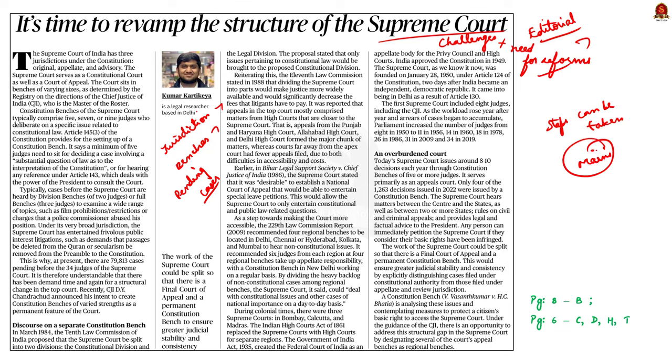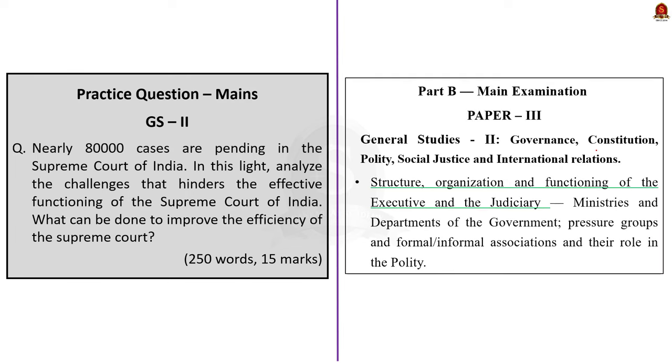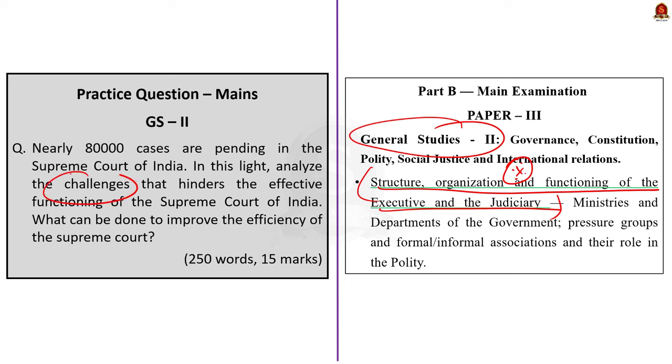This topic comes under GS Paper 2 under the section of structure, organization, and functioning of the executive and the judiciary. The question is: nearly 80,000 cases are pending in the Supreme Court of India — analyze the challenges that hinder the effective functioning of the Supreme Court of India. What can be done to improve the efficiency of the Supreme Court? 250 words, 15 marks.